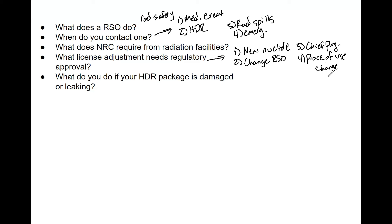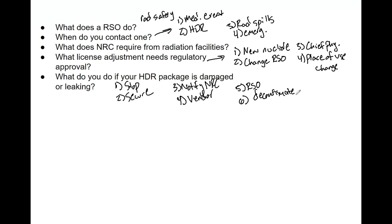What do you do if an HDR package is damaged or leaking? Number one, stop the deliverer — whether FedEx or UPS — and verify that they and the truck are not contaminated using your Geiger counter or ion chamber. Secure the package. Notify the NRC, notify the vendor, and contact your RSO. Then, if there is contamination, decontaminate. Your RSO and radiation safety officers will help take care of that.